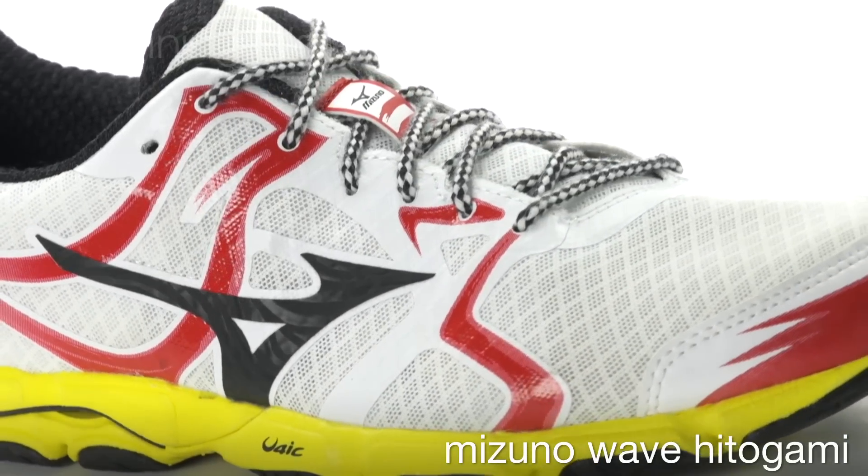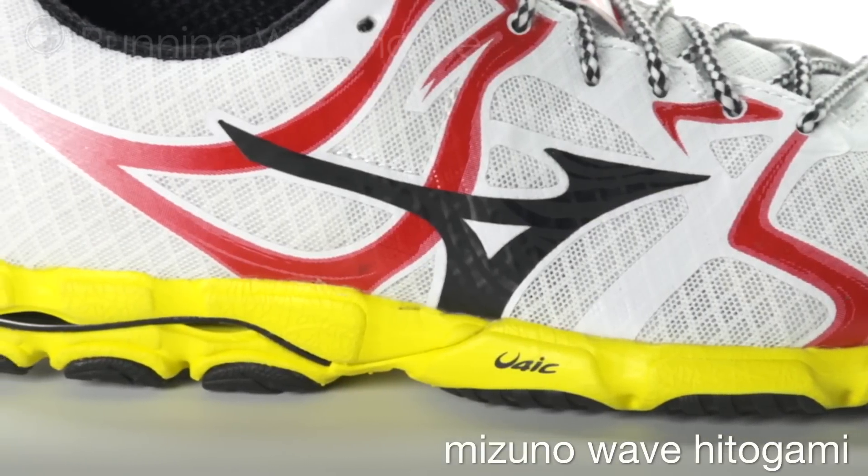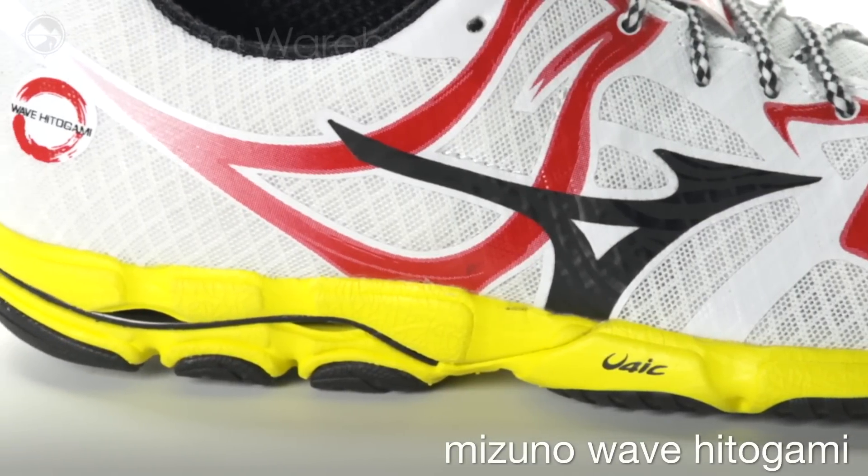This shoe features a euphoric midsole for lightweight cushioning, while a parallel wave plate in the heel provides impact protection and sets you up for a smooth ride.